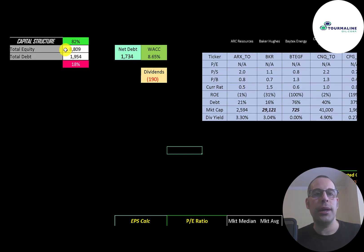Let's look at the capital structure: $8.8 billion of equity, $1.9 billion of debt. They're 82% equity and 18% debt. Their net debt is $1.7 billion, and their WACC is 8.65%, which is the discount rate we're going to apply to the future cash flows.